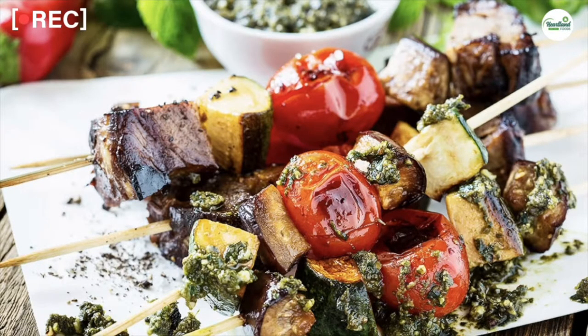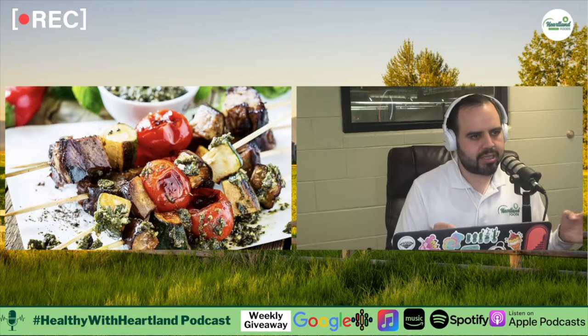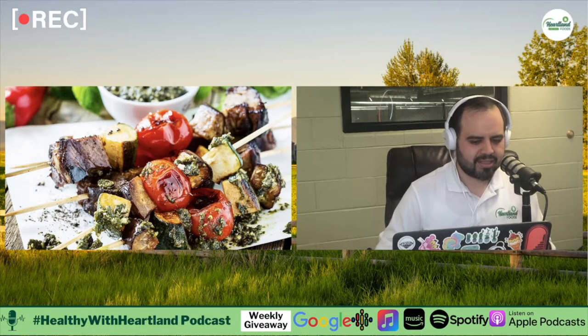Moving on to churrasco-style skewers with chimichurri sauce — one of those perfect weeknight or weekend recipes where you can throw it on the grill and enjoy with the family. Right now it's in season so the grills are already hot after Memorial Day — that's a great summer recipe. Skewers are great because you're eating with your hands, no fork or knife needed, though you've got to be careful not to poke yourself. Chimichurri is another sauce that's pretty easy to make and would be an awesome addition to any steak we carry.